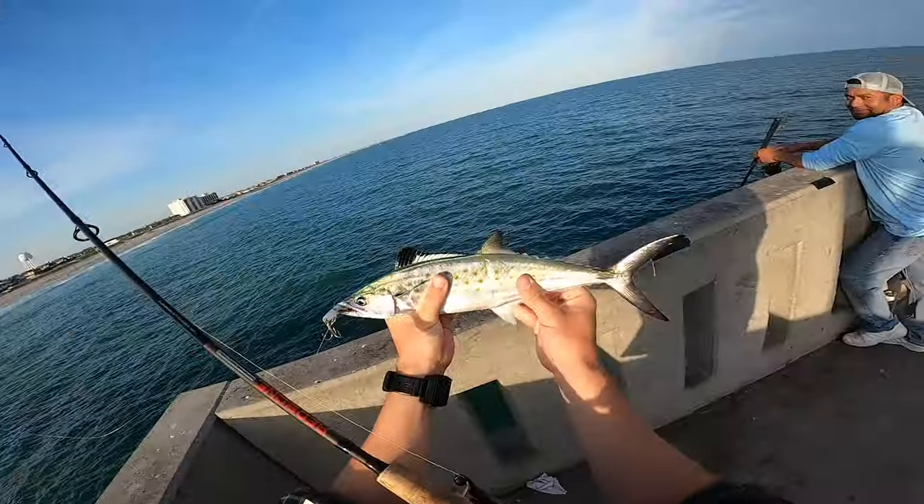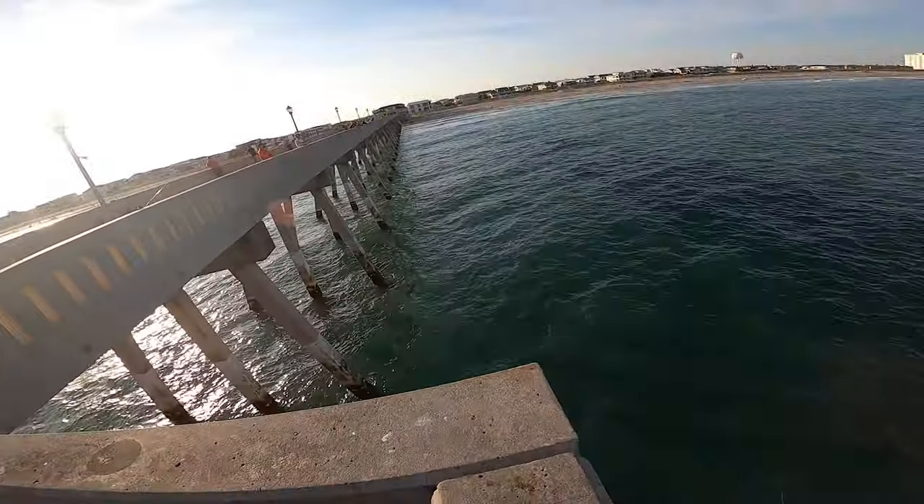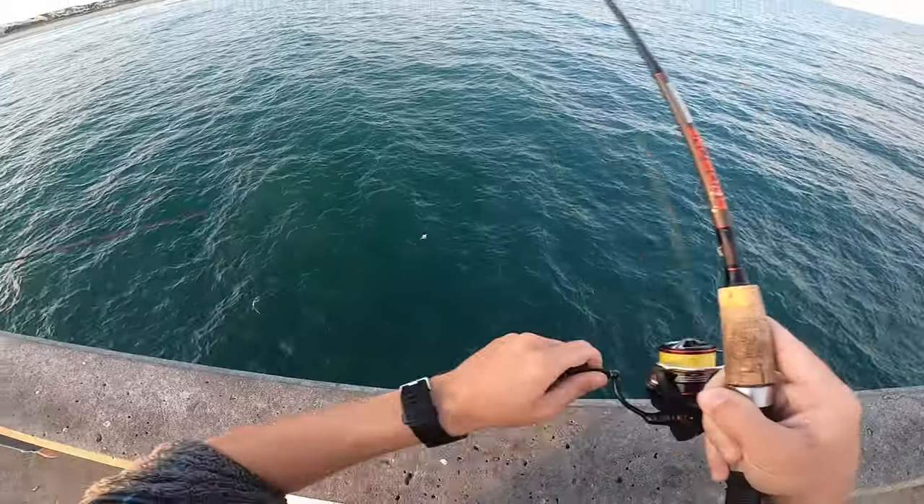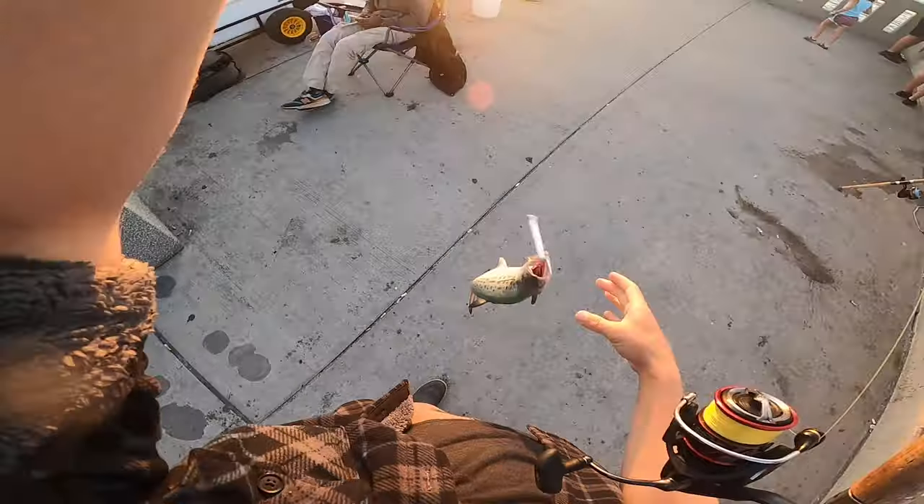This trend is going to continue through the winter. Typically during the winter months we don't have as much activity, but the fall and spring are really when there's a lot of fish that are on the move, and those are really my favorite times to be fishing on the pier.